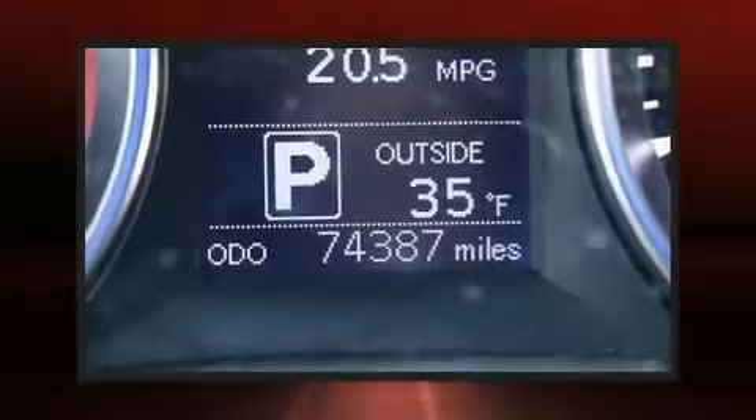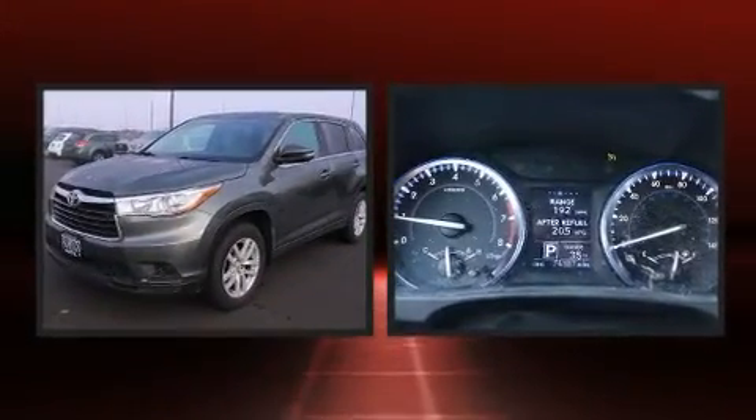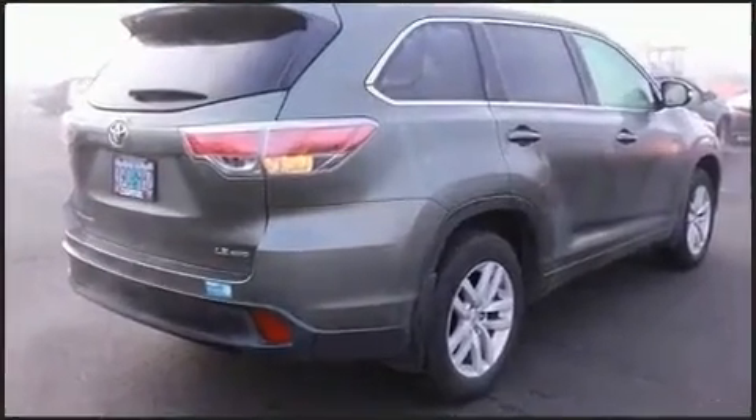Come test drive this 2015 Toyota Highlander. A 3.5-liter V6 engine pairs with a sophisticated six-speed automatic transmission, and for added security, dynamic stability control supplements the drivetrain.